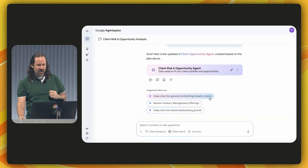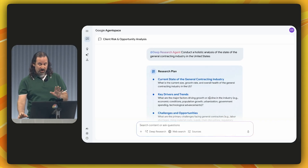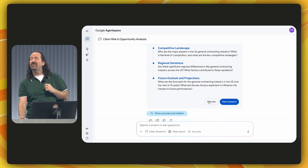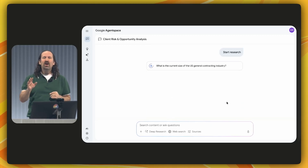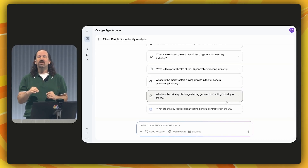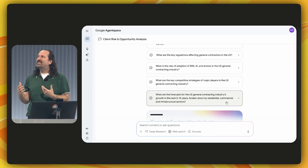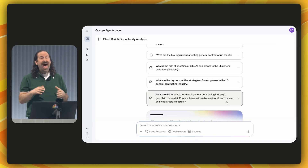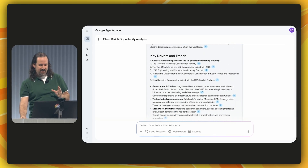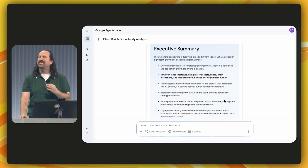Let's deep dive into general contracting industry trends. This activates Google's enterprise deep research agent, which starts by telling me what it plans to research and in what order. I could edit this plan, but it looks good so I'll start the research. This agent is pulling in real-time information from Google Search to build its report. Even cooler, it's also searching my internal enterprise data and adjusting the plan in real time, adding additional questions based on what it finds along the way. The result is an incredibly insightful analysis including source links and a succinct executive summary.